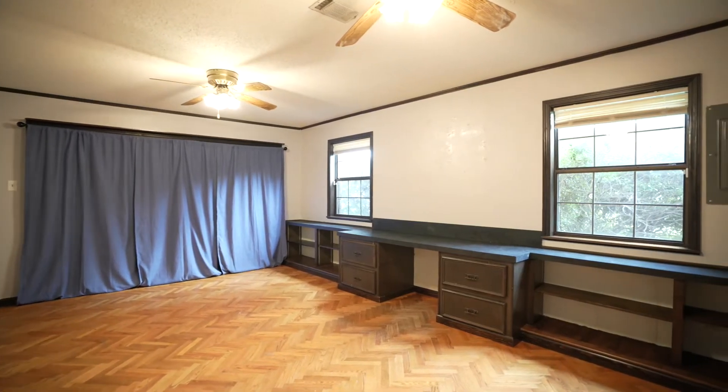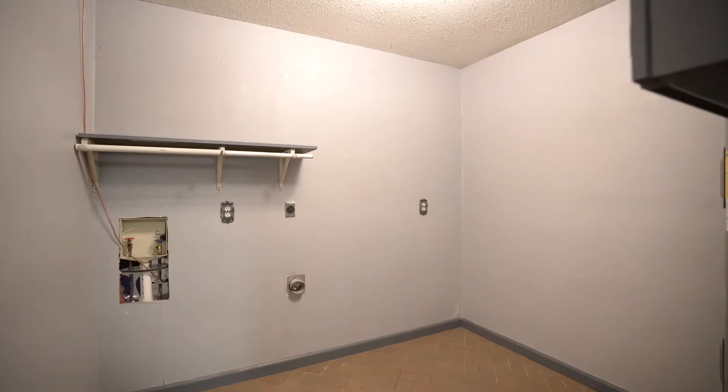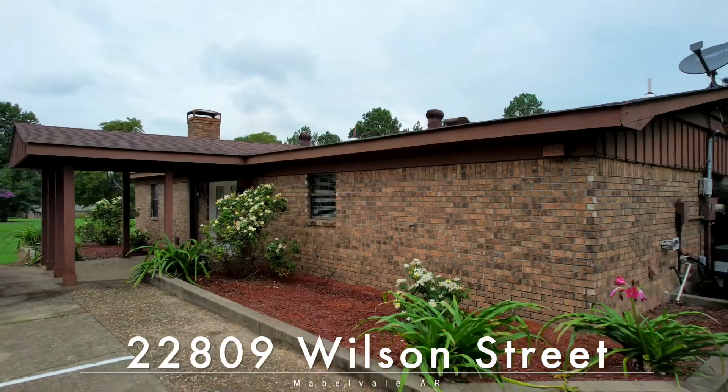Don't miss the big bonus room or the sizeable laundry as well. We're excited for you to come see if it's yours. 2809 Willison Street, welcome home.